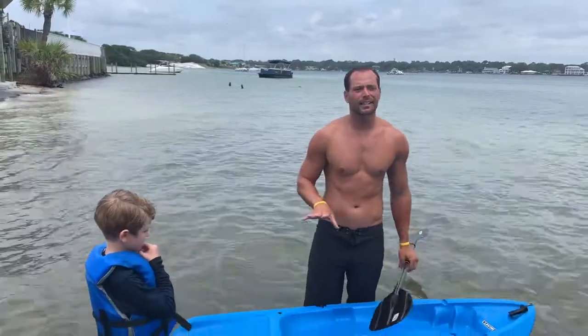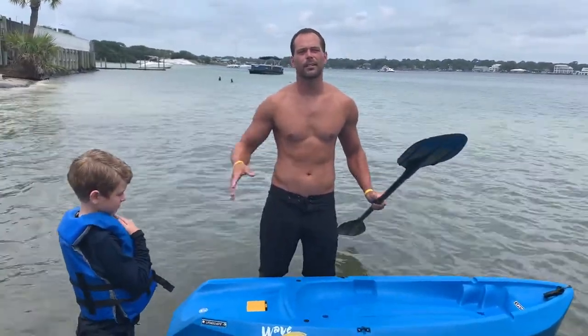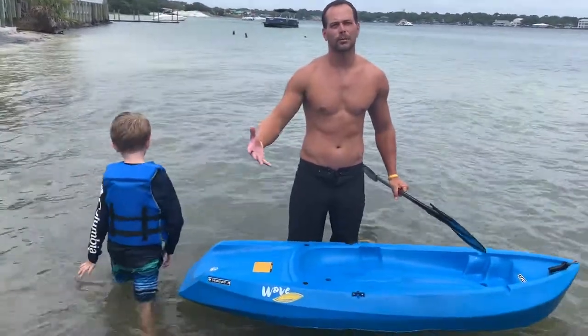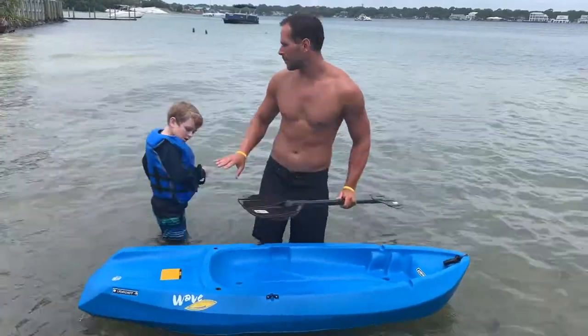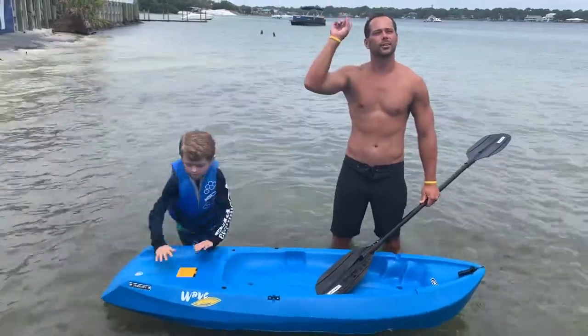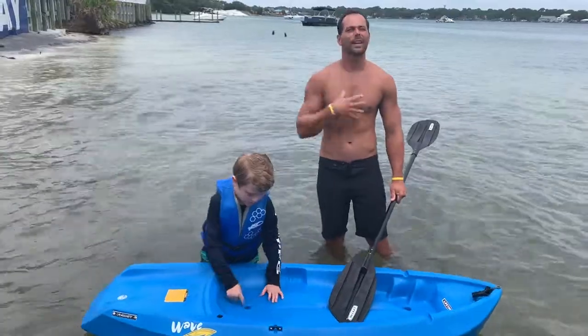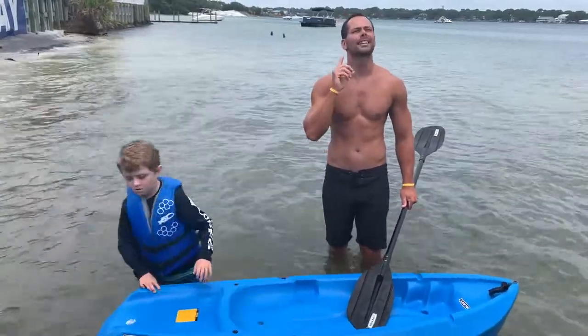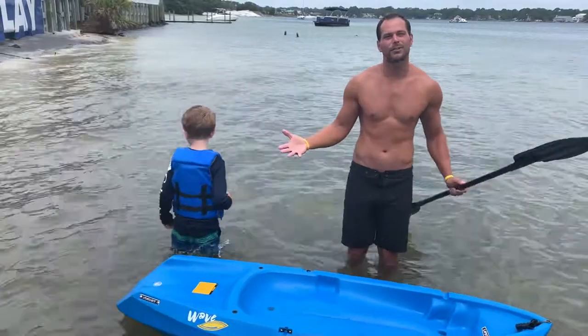If you tip your kayak over, don't panic. These are not like canoes — especially a lot of our rental kayaks here in town. We use ones that are meant to be out in the Gulf of Mexico in some rough choppy water, so they're not going to fill with water, they're not going to sink on you. If you are wearing your PFD, the first thing I recommend is to look up, get your bearings, so the water won't hit you in the face. You can get your bearings because you're probably a little startled to begin with.